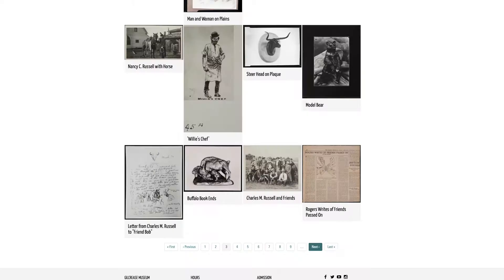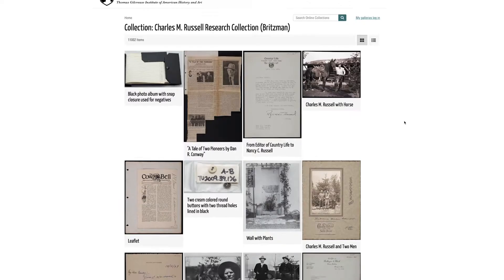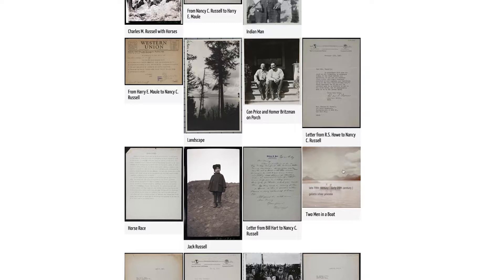I'm really fortunate in that the Britzman Archive, the Charles M. Russell Research Collection, is all digitized. So when I was thinking about research projects and had this thematic interest in the depiction of boats in the late 19th and early 20th century, I was able to start mining through these photographs, sketches, and other archival materials located here in advance of my visit.